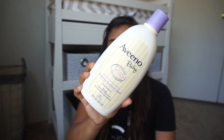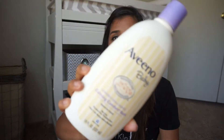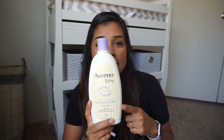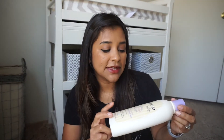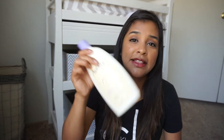Next item is the Aveeno Baby Calming Comfort Bath, Lavender and Vanilla scented. It took me a long time to get through — it's a pretty big size and I just used it for my baby. My kids have a history of eczema, and my last baby needed this brand when she was smaller. It took a long while to get through, but I loved how gentle it was on her skin. I did not repurchase it, but I do recommend.